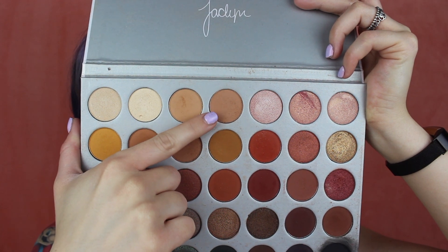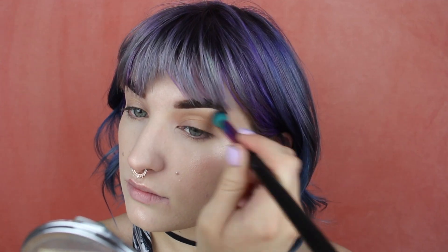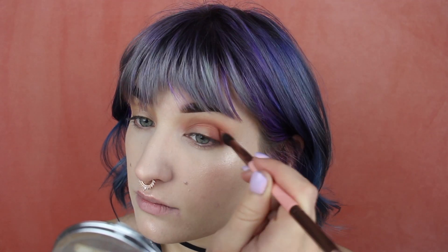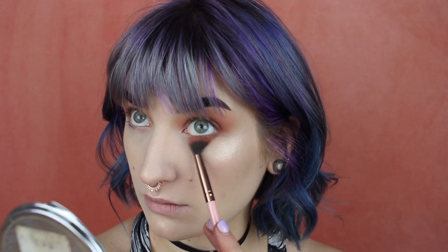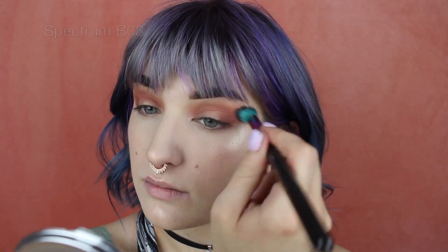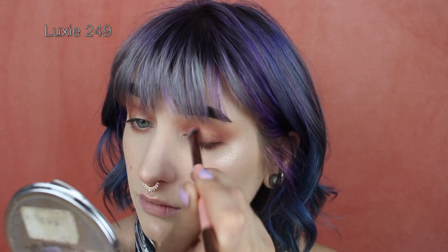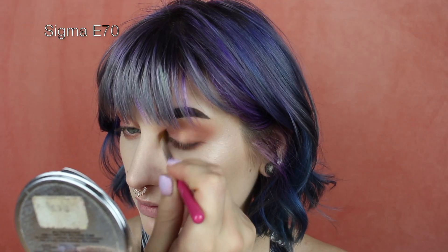For the second look, I'm starting by taking the shade MFEO and running that through my crease as my transition shade with a big fluffy brush. Taking the shade Jax, I'm running this in the outer third of the eye and also in my crease — I still want this to be fairly grungy even though this is the more neutral wearable look. With the leftover on that brush I'm smoking that out on the lower lash line. Taking the shade Sissy, I'm packing this all over the majority of the lid, leaving a little bit of the inner corner open. Taking the shade Faint, I'm popping that in the inner corner and inner third area.